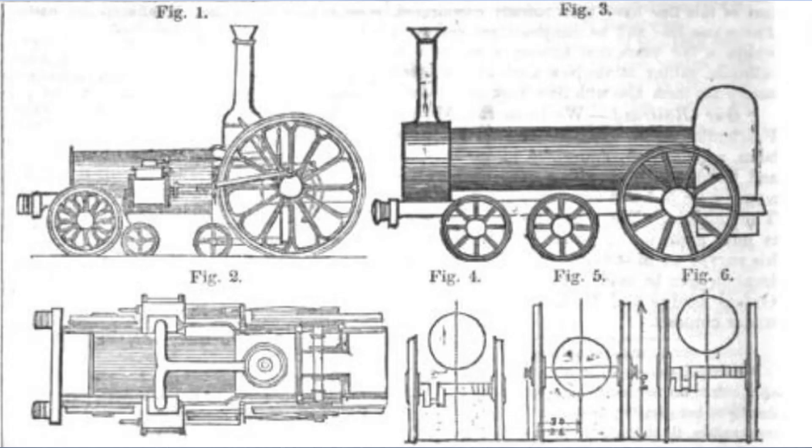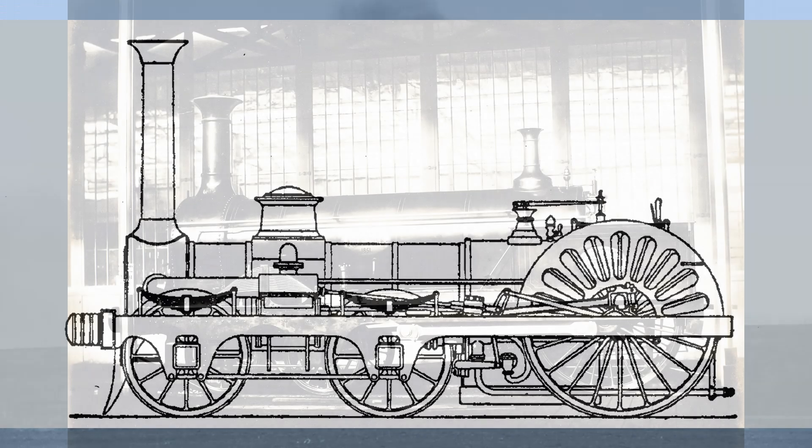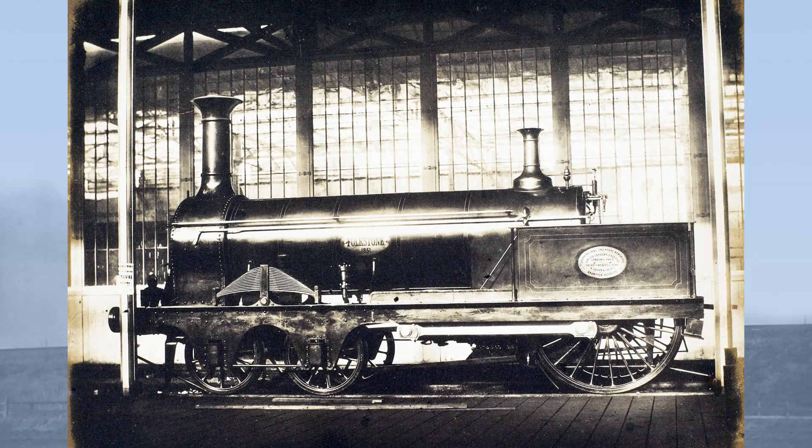Many of these points were included in his various patents. His first patent was taken out in 1843, which included the placing of the driving wheels behind the firebox. A second patent of 1845 covered his firebox design. A third patent of 1847 saw the evolution of the design to include a double frame. Finally, in 1849, a patent included a locomotive with an intermediate driving shaft, and these later Cramptons will be covered in another video.